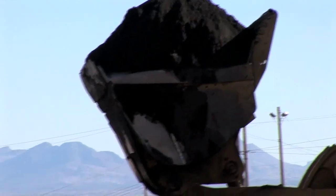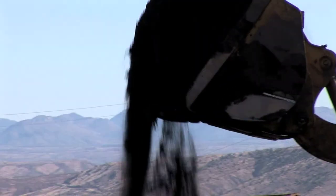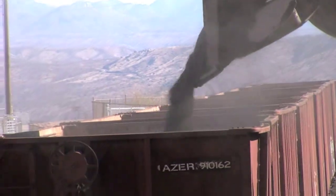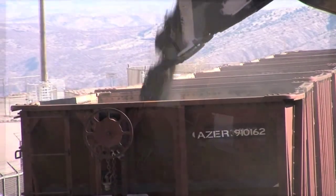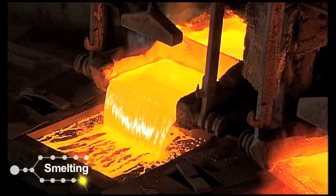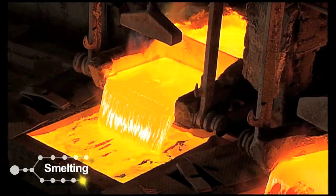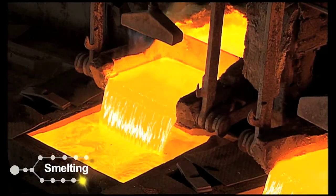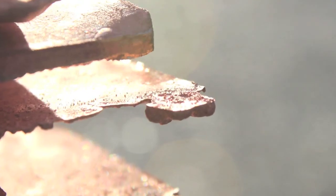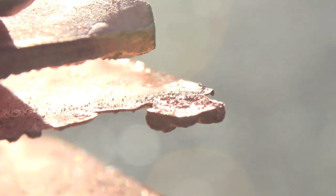The filtered copper concentrate is then piled and loaded onto train cars. These are shipped to a smelter where pyrometallurgical techniques — that is, no water and a lot of heat — are used to smelt, convert, and finally refine them to form copper metal. This is a very ancient and historic method of copper production.